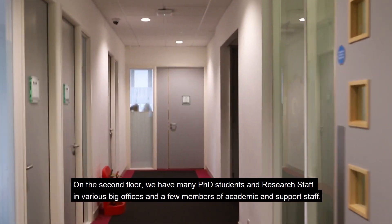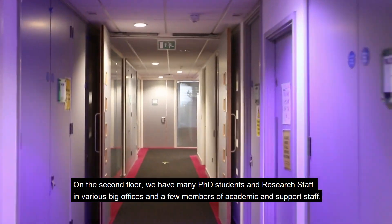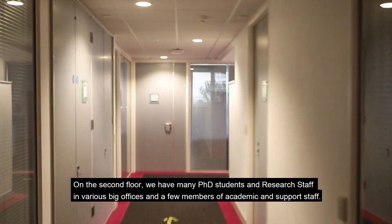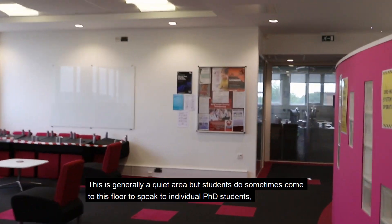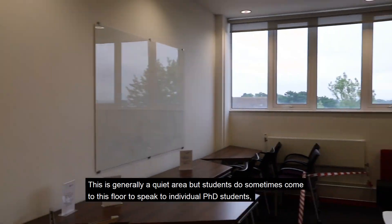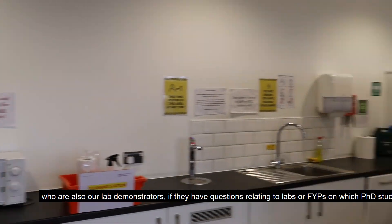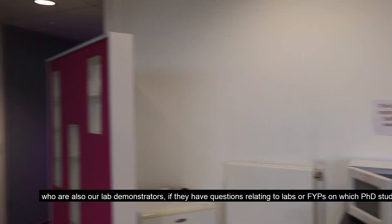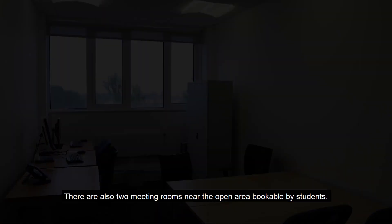On the second floor, we have many PhD students and research staff in various large offices, and a few members of academic and support staff. This is generally a quiet area, but students do sometimes come to this floor to speak to individual PhD students, who are also our lab demonstrators, if they have questions relating to labs or tips. There are also two meeting rooms near the open area bookable by students.